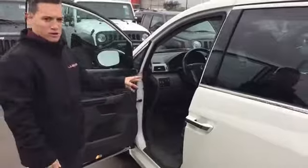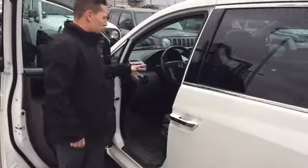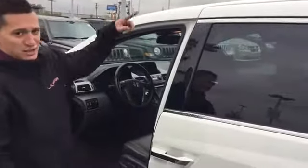Memory seat setting and a power driver seat. You also have heated seats in the front. You got Bluetooth and cruise control on your steering wheel — very easy to access. You actually have 3 monitors in here: your front, your rear, and then your DVD.